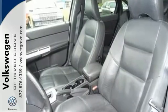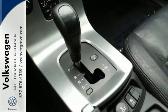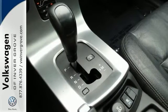It comes with remote keyless entry and a moonroof, and with everything it has to offer, it won't be here long. So stop on in and see it today.